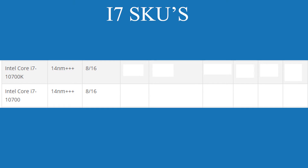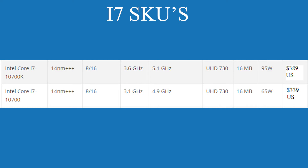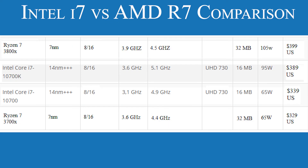Up next is the i7 lineup. Both the 10700 and 10700K have the same core count as the current 9900K, and they also have the same 16MB of cache. The 10700 has a boost clock of 4.9GHz, where the unlocked 10700K has a boost clock of 5.1GHz. According to Intel's processor details, the 10700 will come in at around $339 USD with the 10700K being around $389 USD. Both SKUs are placed just above and below AMD's R7s with the same core counts, but the i7 running at the same level as the current 9900K with improved IPC is going to put AMD to the test.